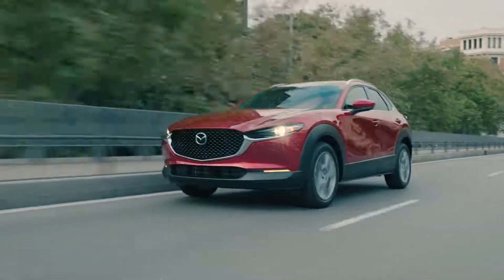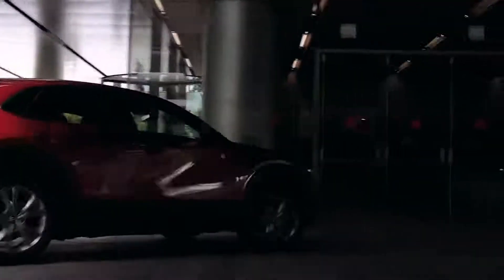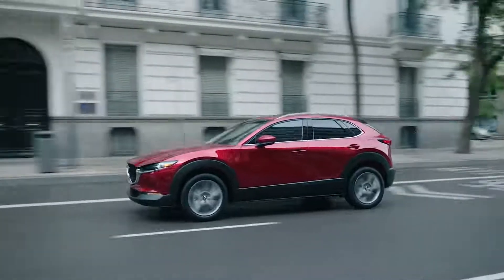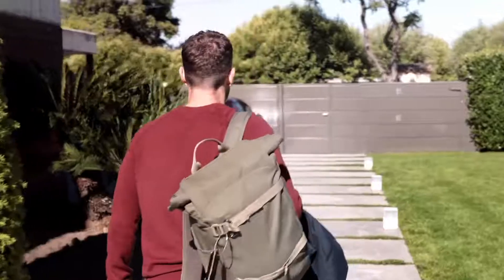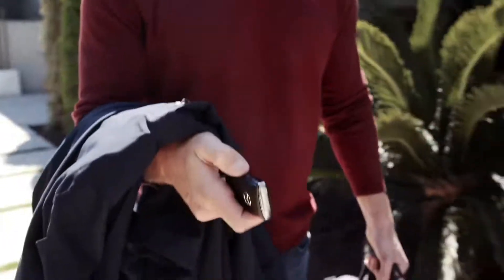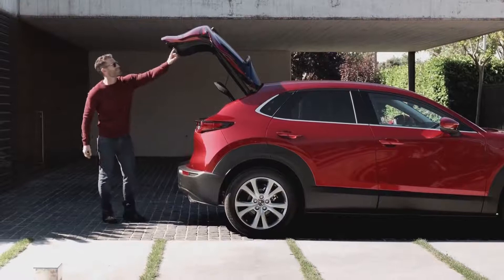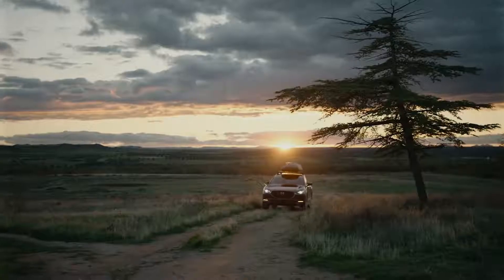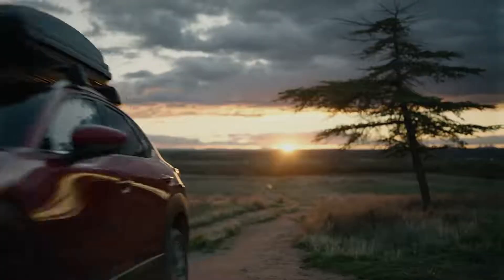In the city, the CX-30 lets you take on narrow streets, navigate tight corners, and slip into parking spots with ease. It is sleek, bold, and designed to give you and your passengers the freedom to go anywhere in comfort and style. It's the perfect size for those looking for a five-passenger CUV with a bigger interior space. It's all you need to live life on the go and make every mile a pleasure.